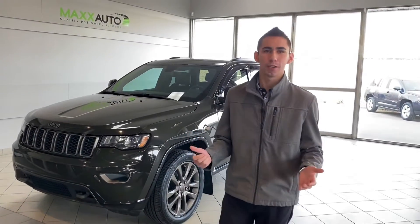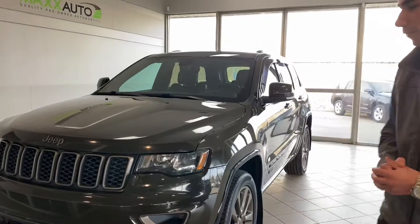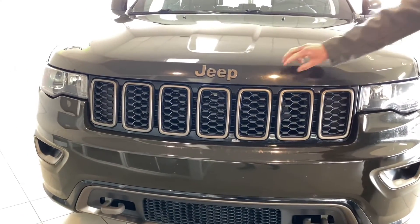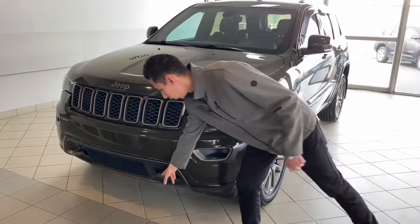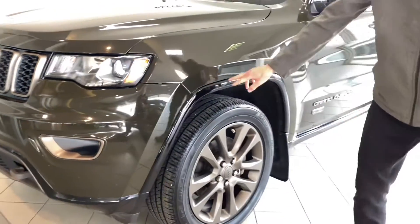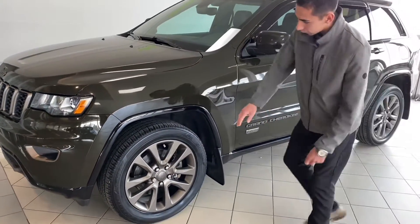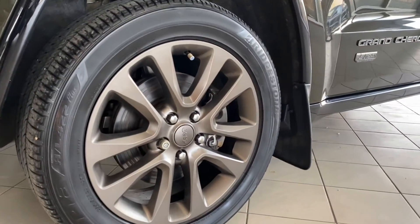Hey everyone, Adrian here at Max Auto. Got in this awesome 2017 Jeep Grand Cherokee 75th Anniversary Edition Limited in a nice green color with bronze accents throughout the whole vehicle. Got the nice heavy-duty tow hooks up front, 3M fog lights, projector-style headlights, and all the trim is gloss black on this model. Super nice, with 20-inch bronze wheels and mud flaps on all four corners.